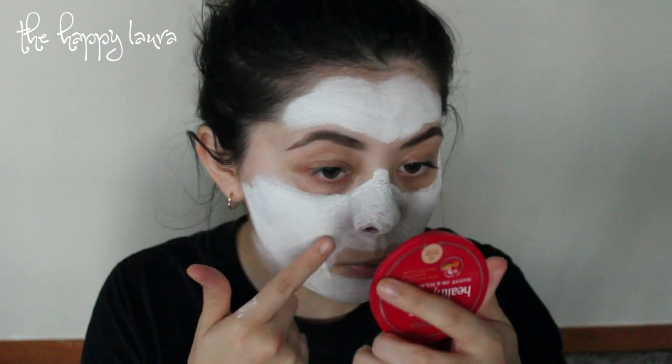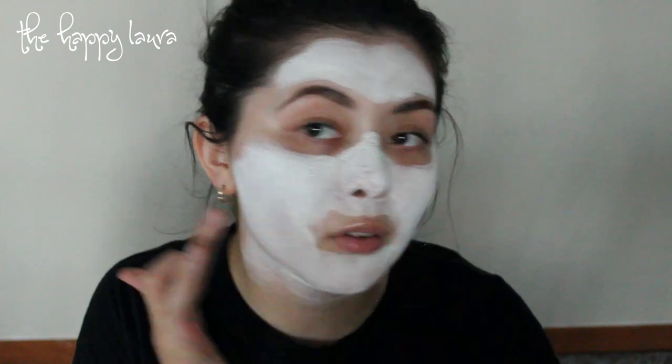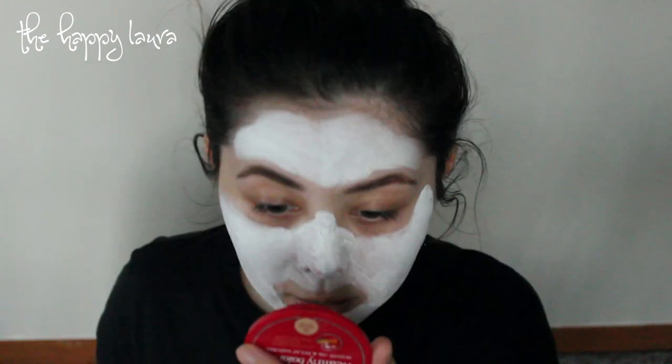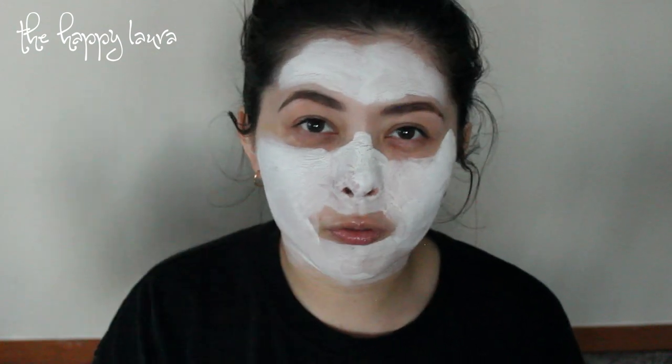It's currently 8:06, so this mask has been on for about 11 minutes now. Looking up close, you can definitely see that there are a lot of cracks in it — I'm guessing because I was talking and jamming along to my music. It has definitely set because there isn't really much white at all — there's still some moisture, but that might just be where I applied it a bit thick. It's definitely not like Glamglow where you can see the oil being pulled out from your pores, so I'll be excited to see how it actually performs.